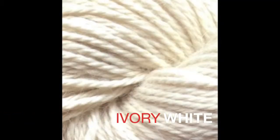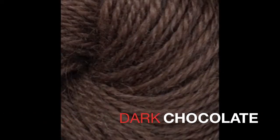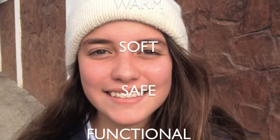It comes in an array of beautiful natural colors. The Ultimate Llama Beanie is what every beanie should be: beautiful, warm, soft, safe, and functional.